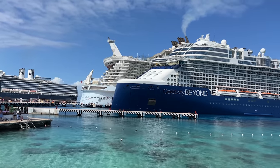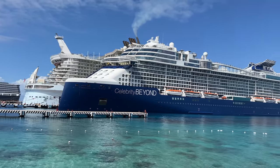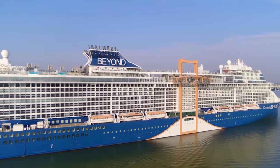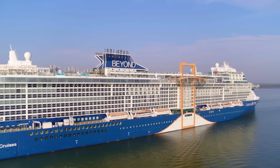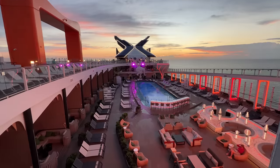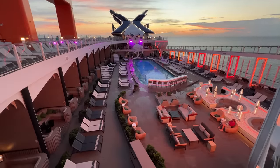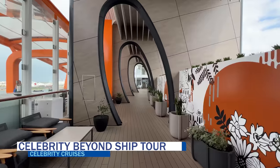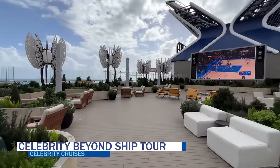Celebrity Cruises' newest ship, Celebrity Beyond, is the cruise line's largest and most elegant ship to date. Taking the Edge class to another level, quite literally, this 140,000 gross ton ship is perhaps our favorite new ship. If you want to know what it's like on Celebrity Beyond, then this video is for you, as we have the most complete Celebrity Beyond ship tour and walkthrough up next.